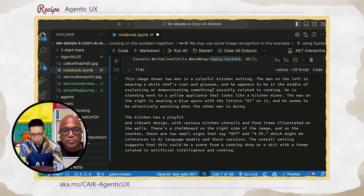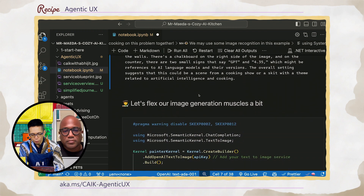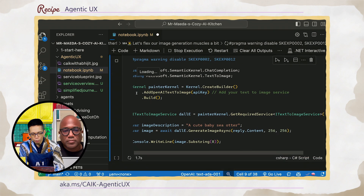It's out of the oven. The image shows two men in a colorful kitchen setting. The man on the left is wearing a white chef's coat and glasses. Now I'm going to give this response to DALL-E 3 — I'm going to give DALL-E 3 that description and have it create the image.